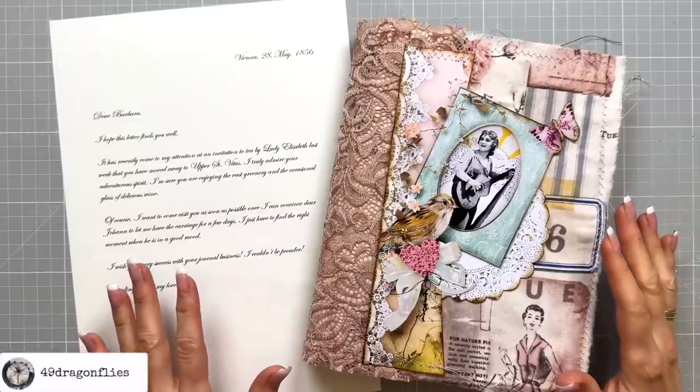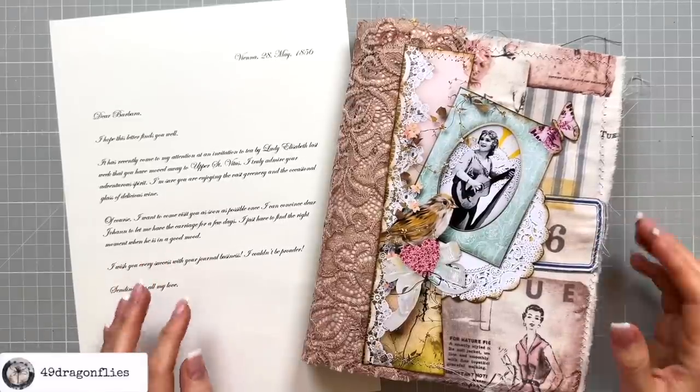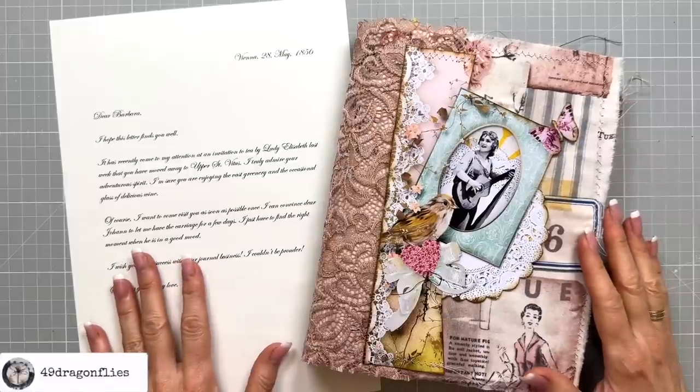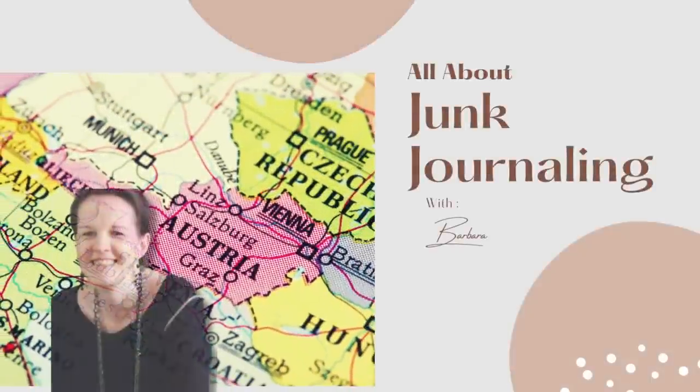Let's have some fun adding a vintage letter to our journals. Welcome to another Junk Journal Snacks episode, your bite-sized inspiration for working in your journals. It's Barbara from Vienna, Austria.